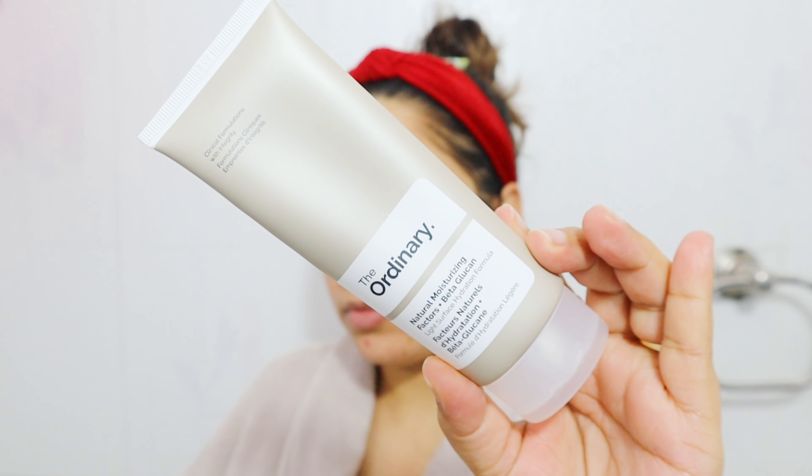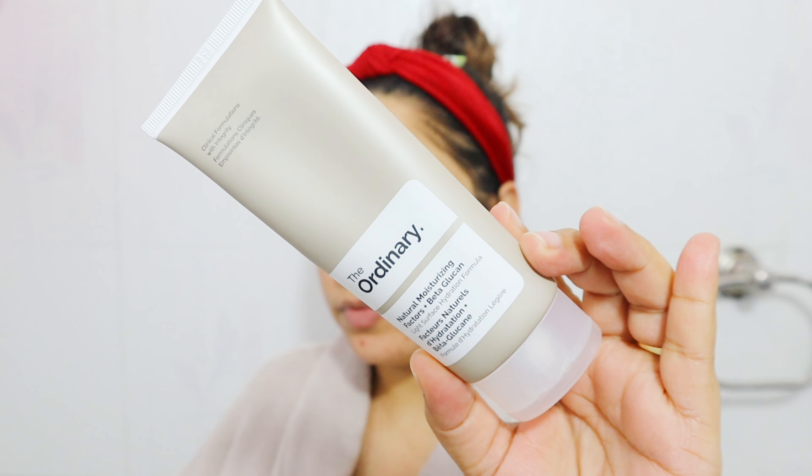Then lastly vitamin E and phenoxyethanol as a preservative. It's a fragrance-free formula. The texture is a pure gel-like texture — not a gel-cream — it instantly sinks in, has a watery feel, and doesn't feel heavy or sticky on the face.